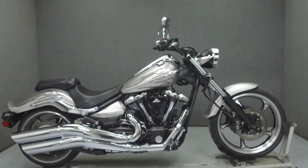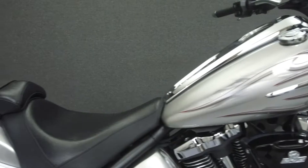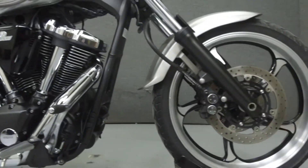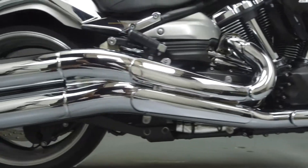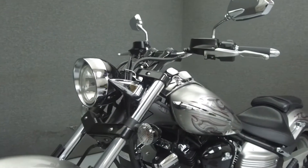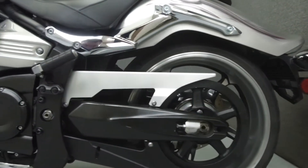Hey everyone, this is Keegan from National Power Sports. Today we're going to take a look at this 2009 Yamaha Raider with 7,748 miles, powered by an air-cooled 854cc engine with a five-speed transmission. The Raider puts out 83 horsepower at 4,500 RPM and 123 foot-pounds of torque at 2,500 RPM. It has a seat height of 27.4 inches and a wet weight of 729 pounds.